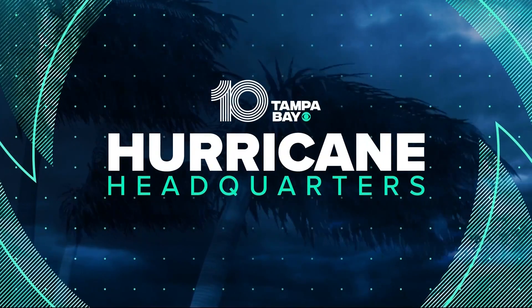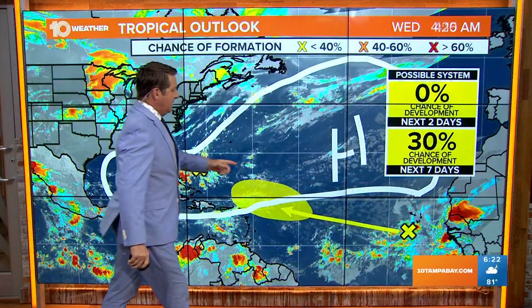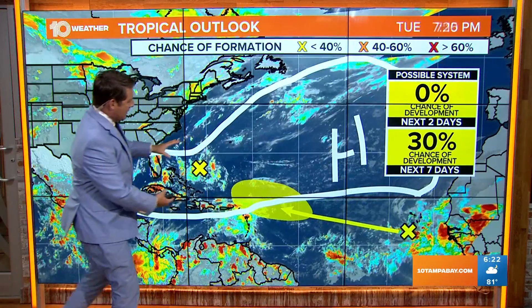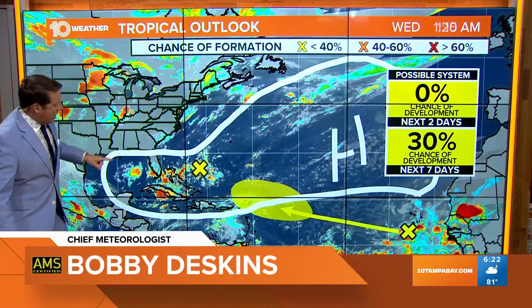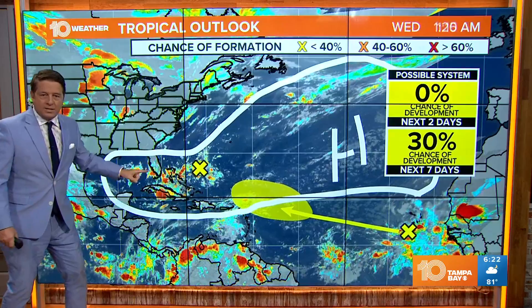All right, guys, I wanted to show you this high pressure that's been sitting offshore when we talk about the tropics. This thing's been sitting out here and it's been pushing back towards the west. And because it's shaped like this, kind of squashed, it's actually been cool in the northeast. We've had westerly winds because of this.